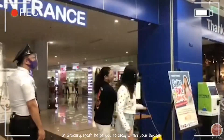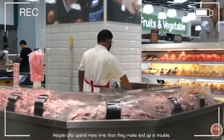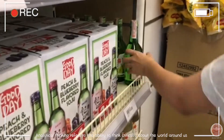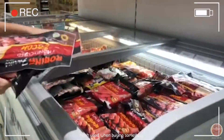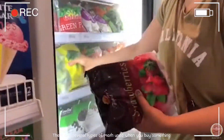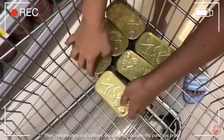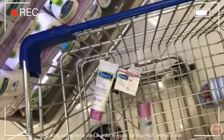In grocery shopping, math helps you to stay within your budget. People who spend more than they make end up in trouble. Math helps us think analytically and have better reasoning abilities. Analytical thinking refers to the ability to think critically about the world around us, and reasoning is our ability to think logically about a situation. There are several types of math used when you buy something: counting and addition to tell how much money you have, percentages and addition to calculate the purchase price, and subtraction to figure out how much change is due.